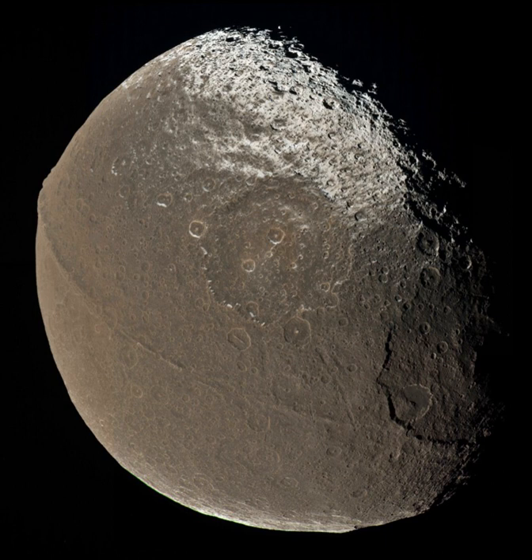Iapetus has been imaged multiple times from moderate distances by the Cassini orbiter. However, its great distance from Saturn makes close observation difficult. Cassini made one targeted close flyby, at a minimum range of 1,227 km, on September 10, 2007.